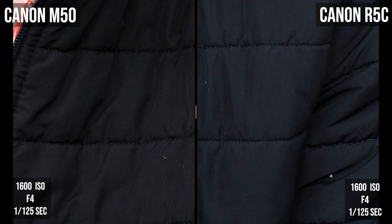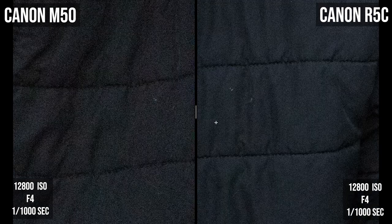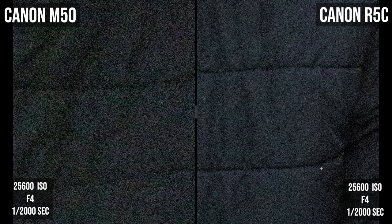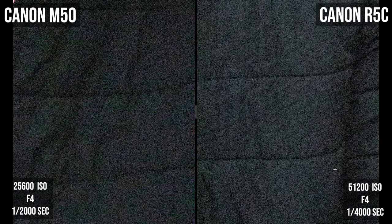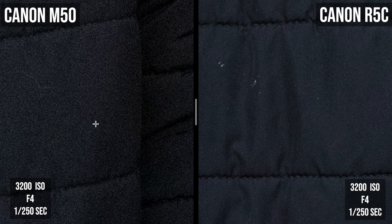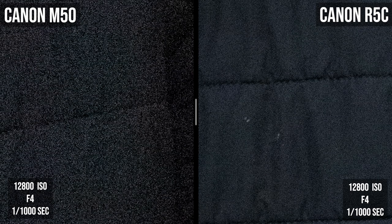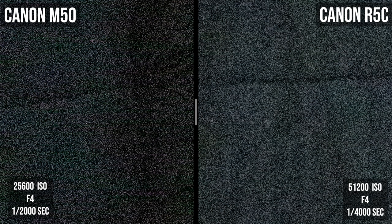Zoomed in, neither camera has much grain to start. But as you creep the ISO upward, the Canon R5C definitely has more detail — especially visible in the threads. Even when the M50 is maxed at 25,600 and the R5C is maxed at 51,200, the R5C still retains more detail. In a real-world scenario where the M50 user would stand further back to match the R5C's framing, the M50 is already noticeably grainier and gets worse as ISO climbs — though in practice, you'd rarely need to push ISO that high.